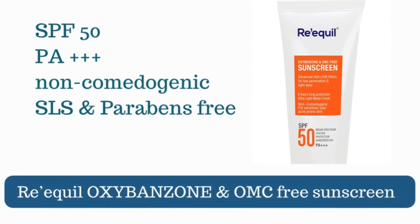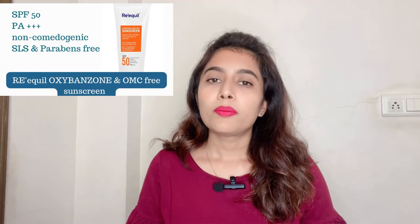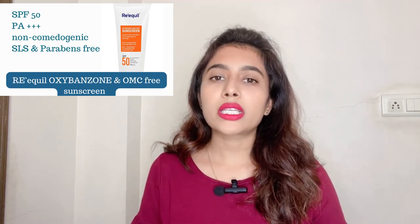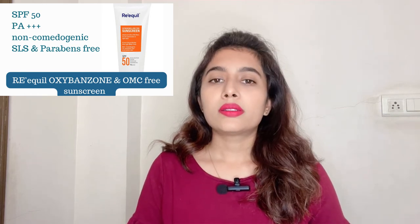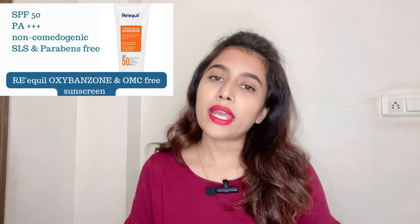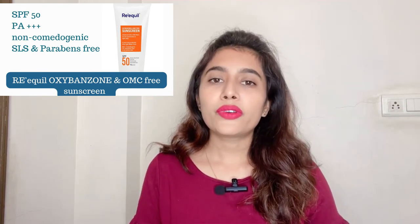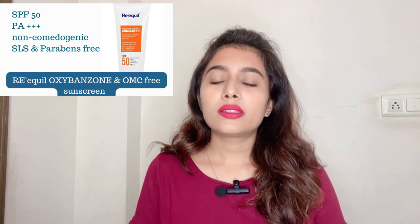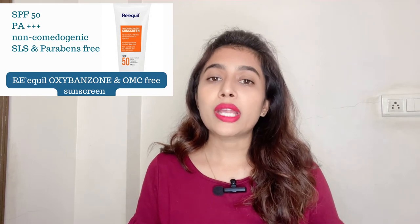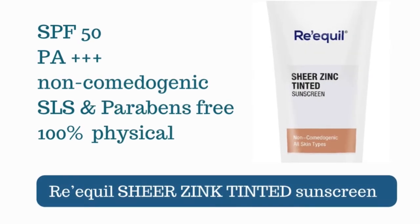The first recommendation is the Reequil OMC and Oxybenzone-free sunscreen, which comes with SPF 50 and PA+++ rating. Oxybenzone and OMC are common ingredients in chemical-based sunscreens that can cause allergic reactions on sensitive skin. This is a broad spectrum sunscreen with a light, non-greasy, matte finish formula, making it suitable for oily and acne-prone skin as well. It is SLS-free, paraben-free, and sulfate-free, has a mild smell that is not bothersome, leaves no white cast, and holds up well against sweating.